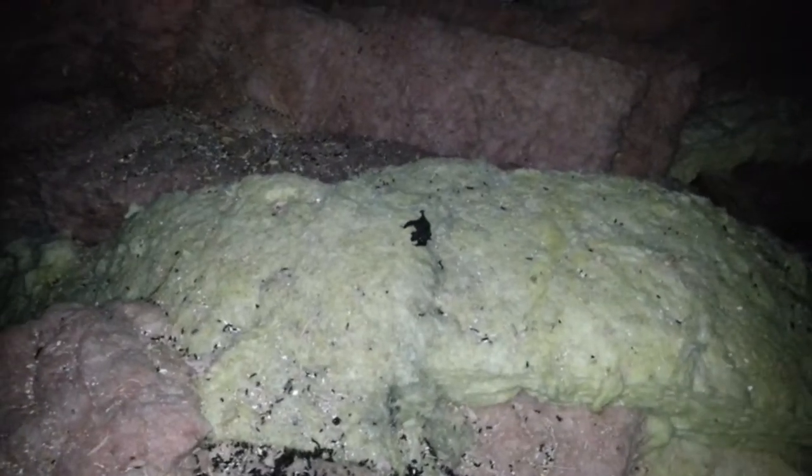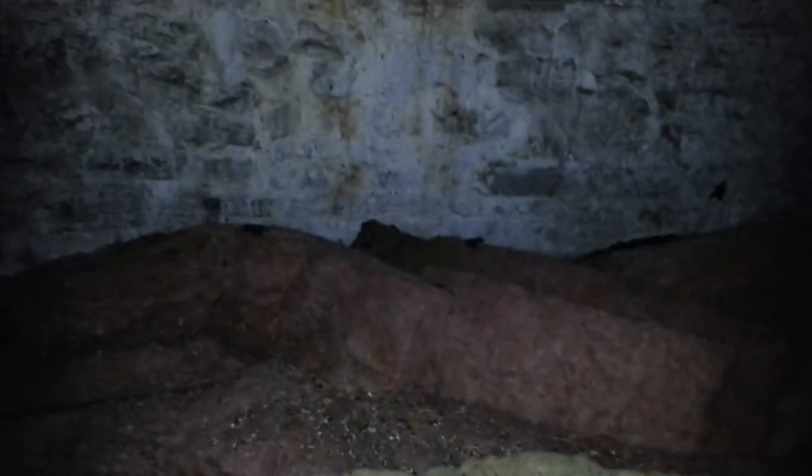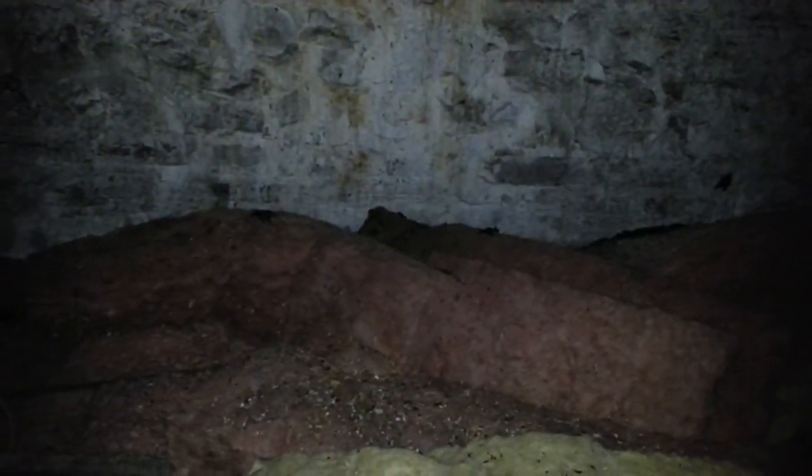We're in an attic checking stuff out — lots of bat droppings. There's a good pile there. Looks like a dead baby bat. And look over at the insulation — we've got some baby bats crawling around.